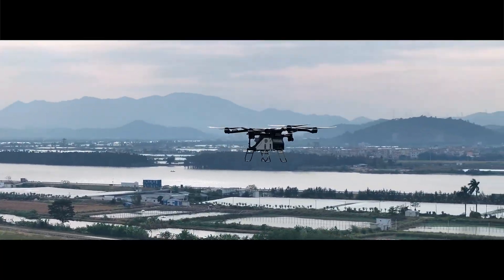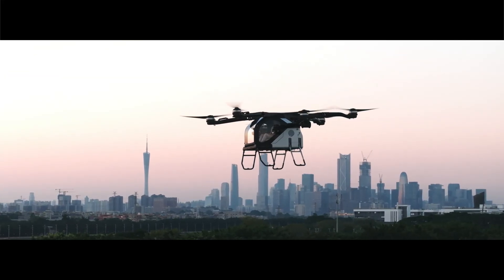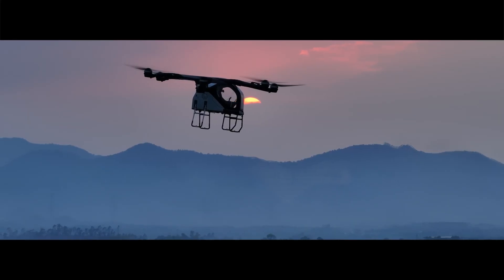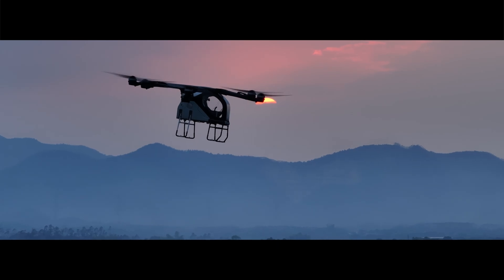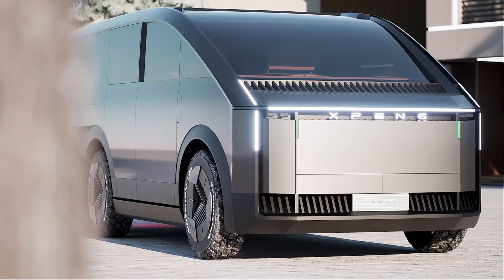In November 2024, the Land Aircraft Carrier's unmanned aircraft made its first public flight at the Zhuhai Airshow, demonstrating its advanced capabilities. Since then, it has garnered significant attention, with over 2,000 pre-orders already secured.